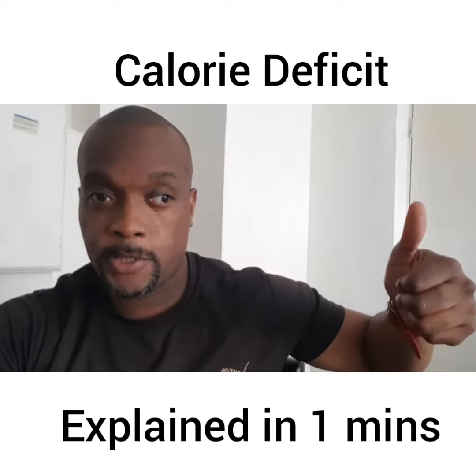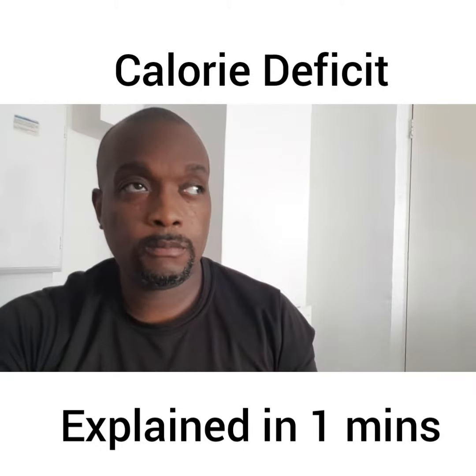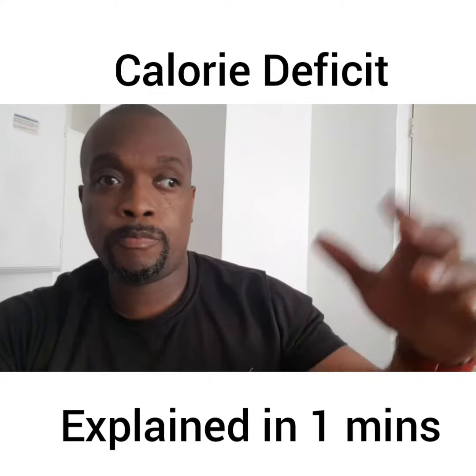Excess energy comes in, in the shape of calories. The body says, oh, let's save it for a rainy day. And then you build up body fat.